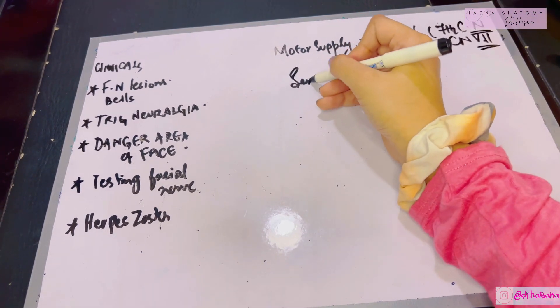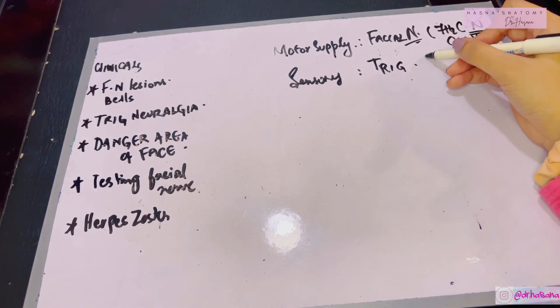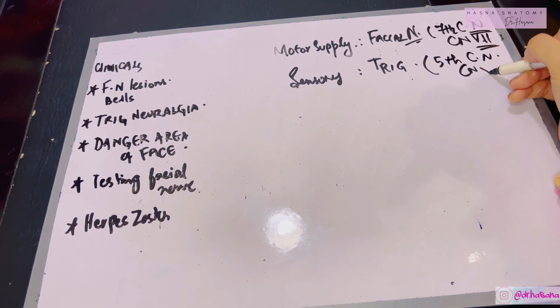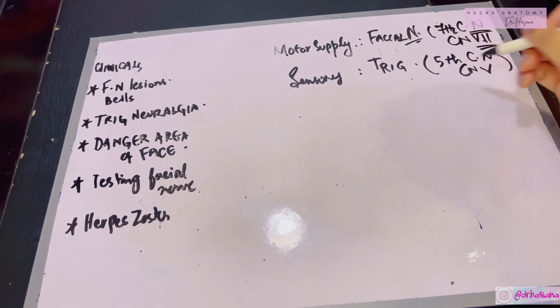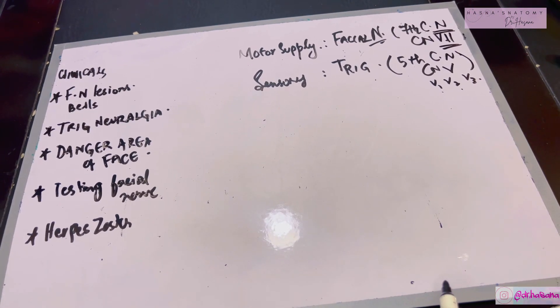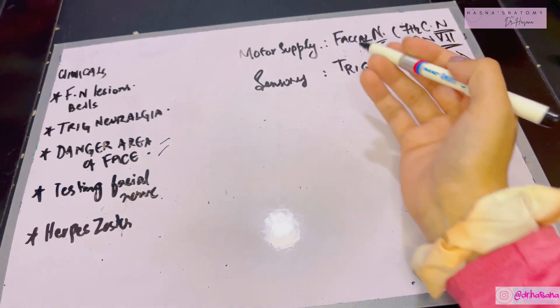The chief sensory supply of the face is the trigeminal nerve, the fifth cranial nerve, also known as CNV. The trigeminal nerve has three chief branches which supply the face with sensory input: V1, V2, and V3. With that said, let's talk about some clinicals of the face, beginning with the danger area of the face.